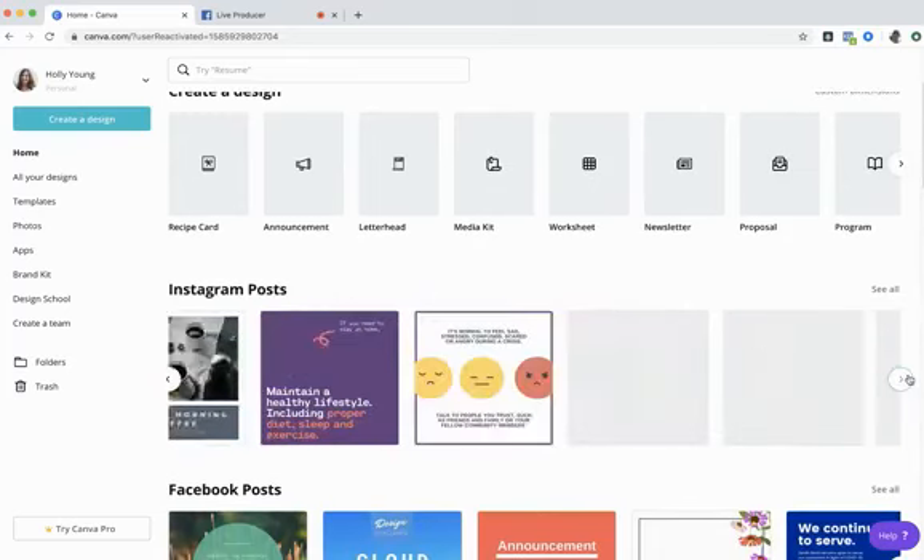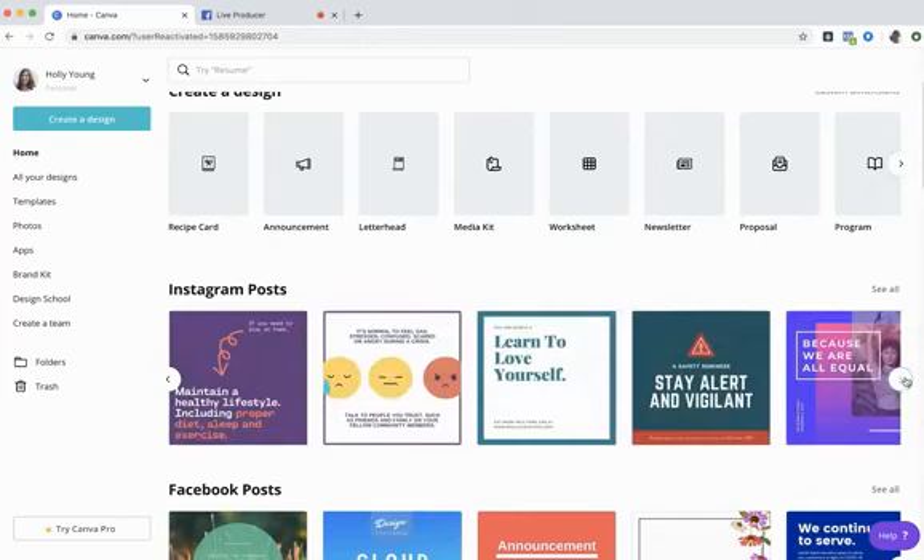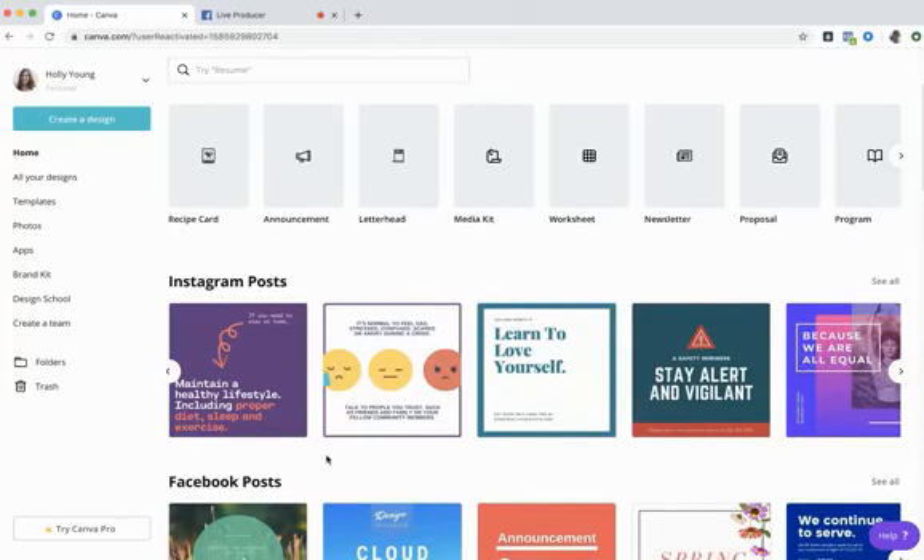Canva is also smart in that it shares things going on in the world right now that you'll want to post about — for example, coronavirus posts. So Canva keeps you sharing content that's current. The first thing we're going to do is create an Instagram post together.